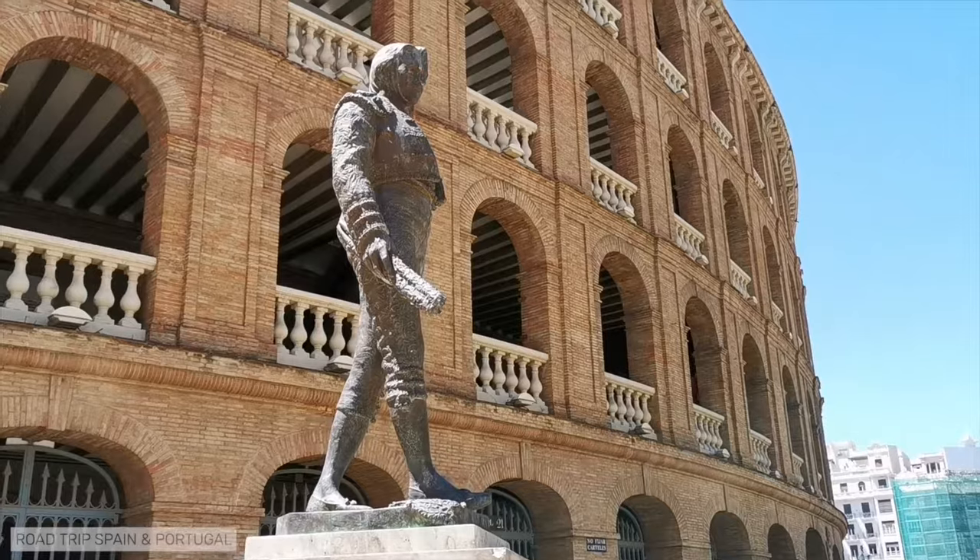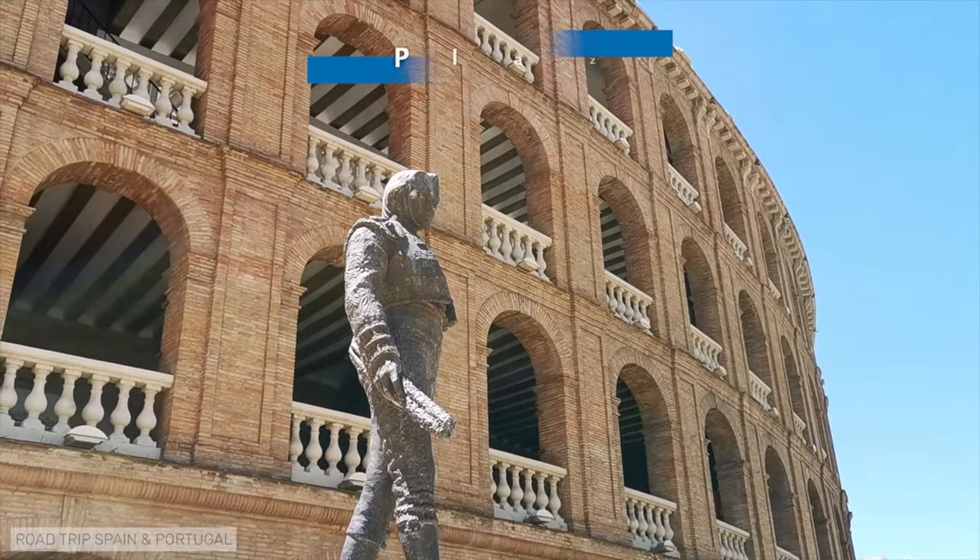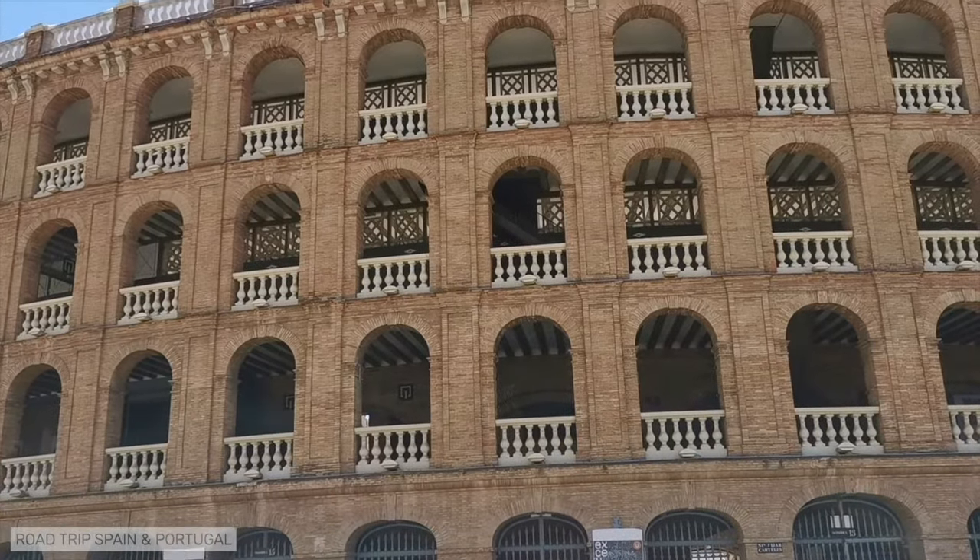Right next to the station you will find the Plaza de Toros de Valencia, the Valencia Bullring, a neoclassic building from the 19th century.